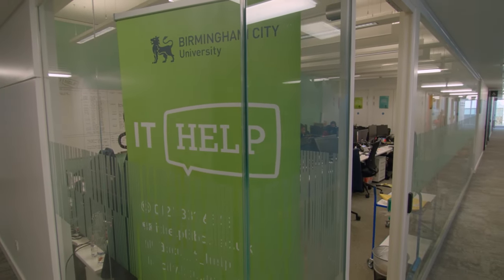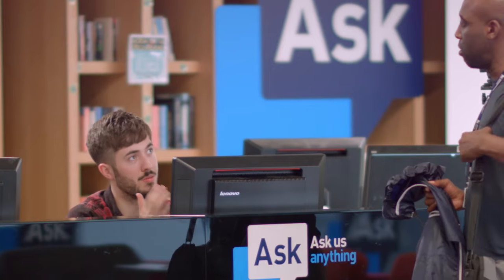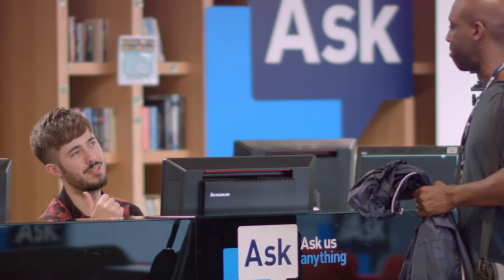Here on the First Floor Landing is a great social space for meeting friends. And just adjacent are the IT Help Desk, the Accommodation Office and the Ask Desk for all your student queries.